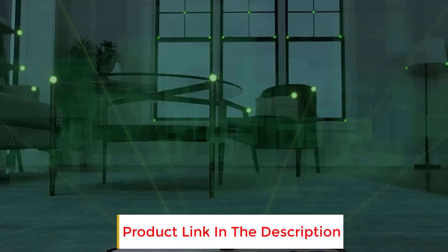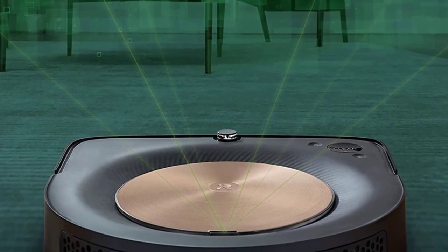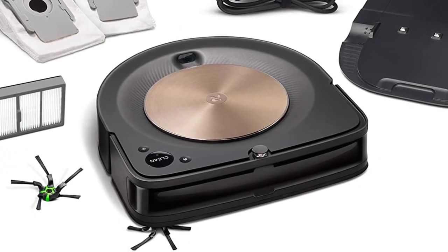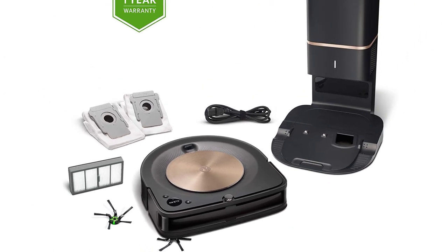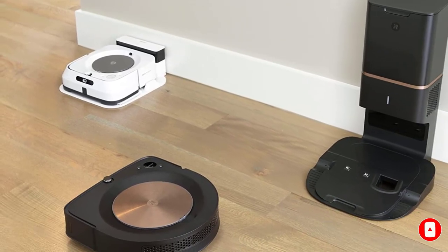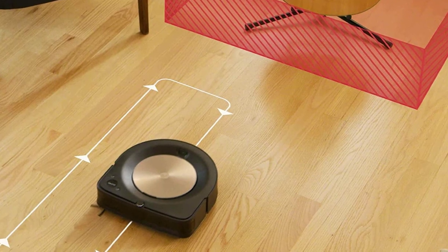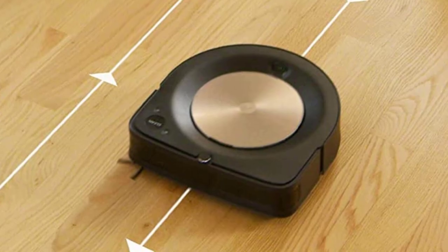You and your home deserve the best. With 40X the power lifting suction, our most powerful cleaning system and advanced technologies, the S9 Plus cleans thoroughly, even into corners and along edges. It empties itself into the Clean Base automatic dirt disposal that holds months of debris. Its learning never stops, as it offers personalized cleaning recommendations that work around your life, pollen seasons, and peak pet shedding times, so that it's always one step ahead of the mess compared to the Roomba 600 series cleaning system.